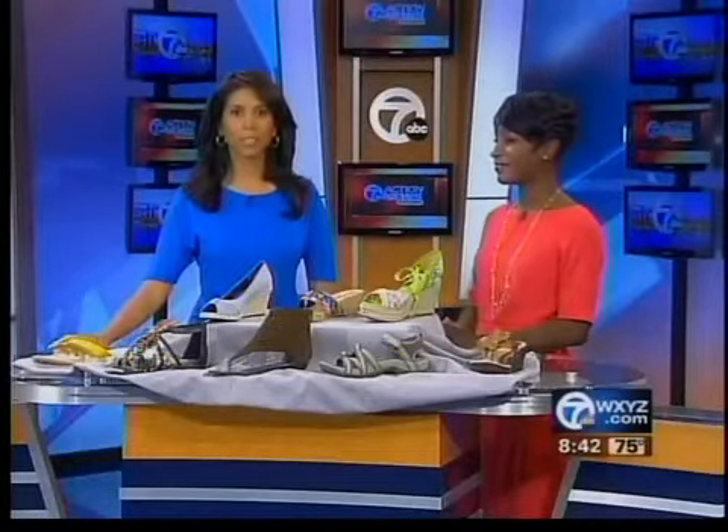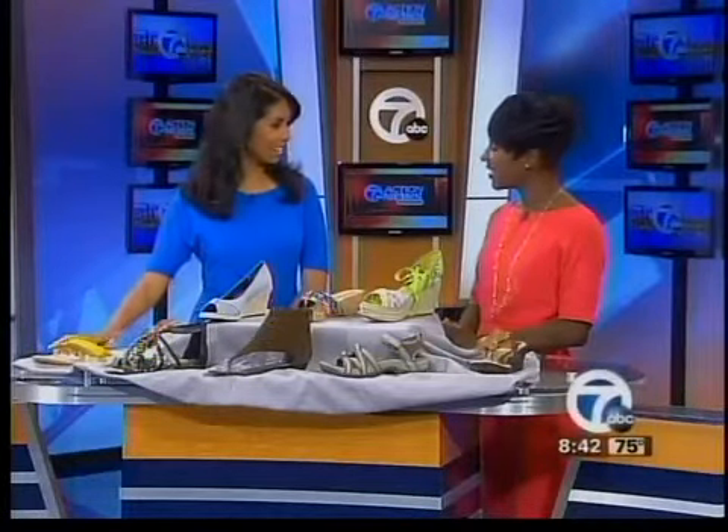Thanks guys. Joining me this morning is Dr. Crystal Holmes. Doctor, thanks so much for being here. Thank you for having me. All right, we're going to talk about all these shoes in just a moment, but first let's talk about pedicures.